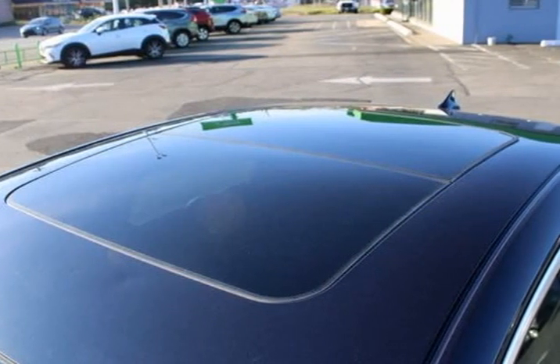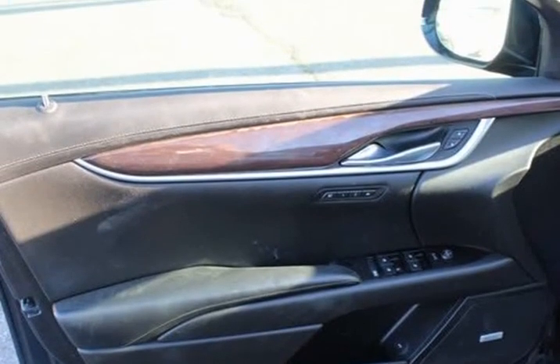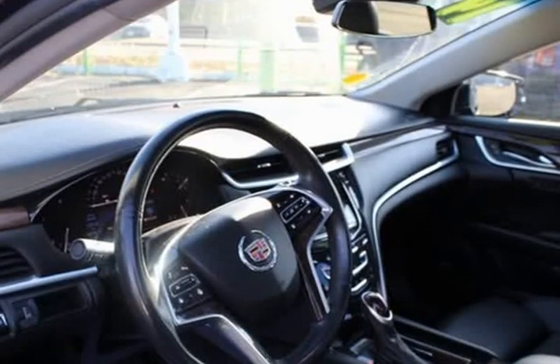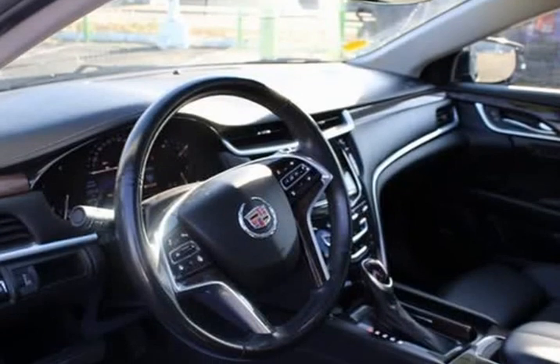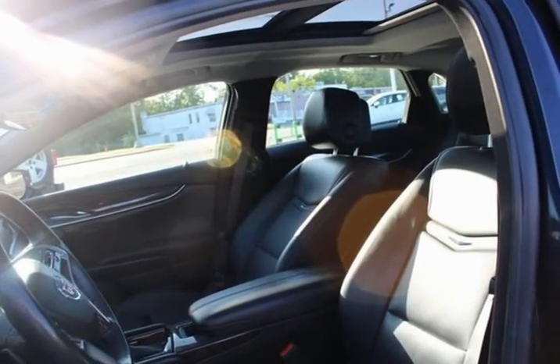Auto tilt-away steering wheel, auto dimming door mirrors, auto dimming rear view mirror, auto leveling suspension, automatic parking assist, automatic temperature control, Bose premium 8-speaker audio system feature.